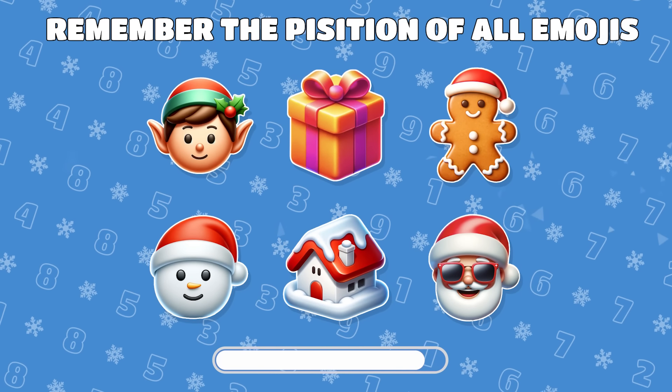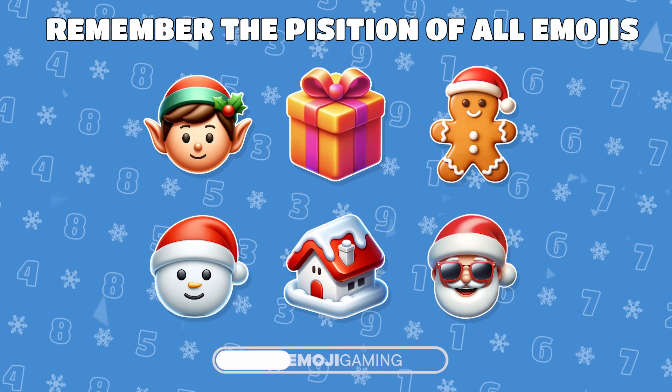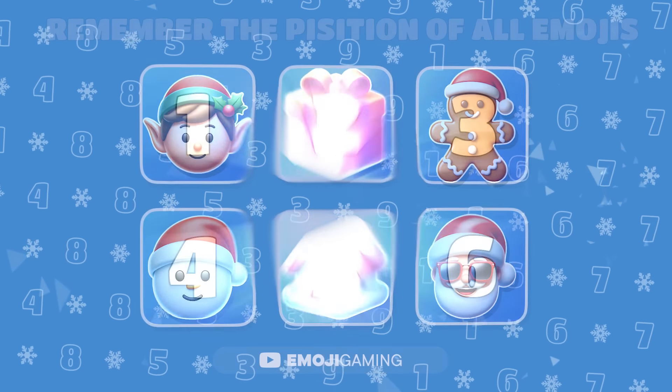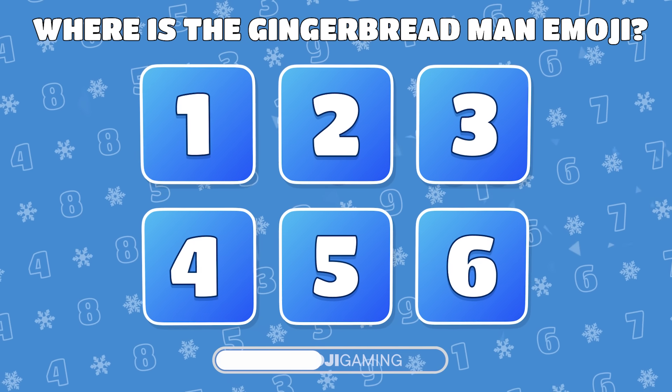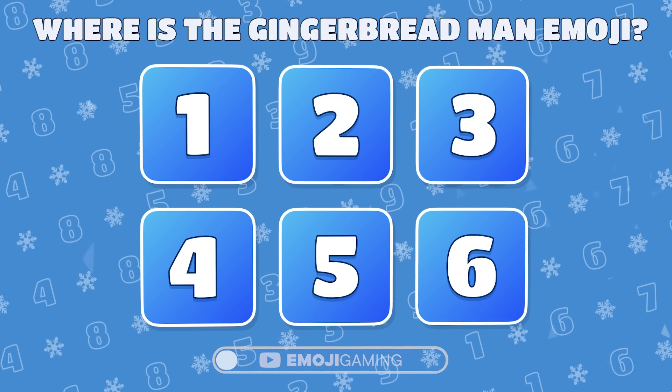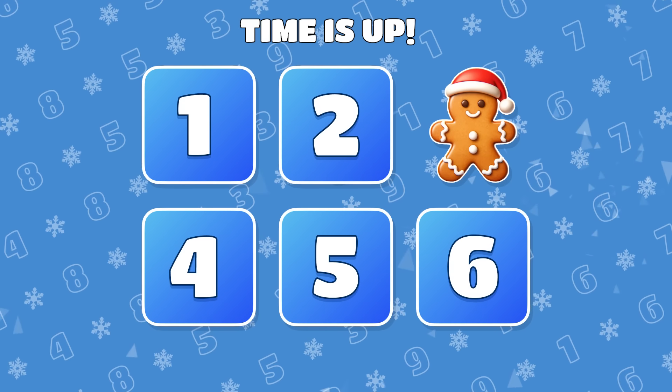Memory challenge! Remember where all 6 emojis are. Under which number is the gingerbread man? Right! The gingerbread man was under number 3.